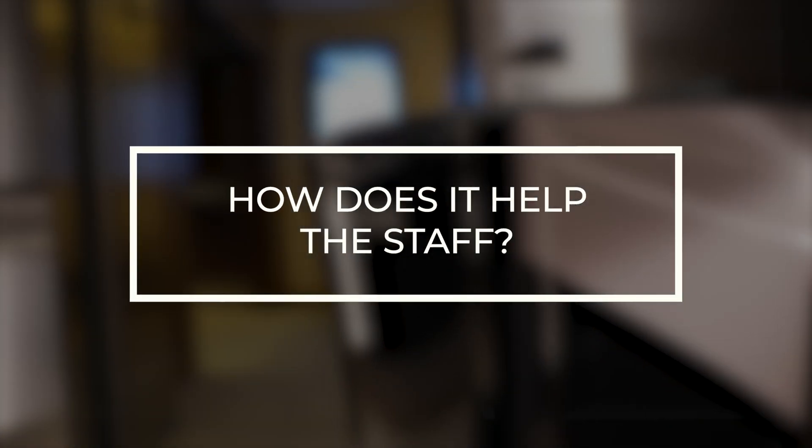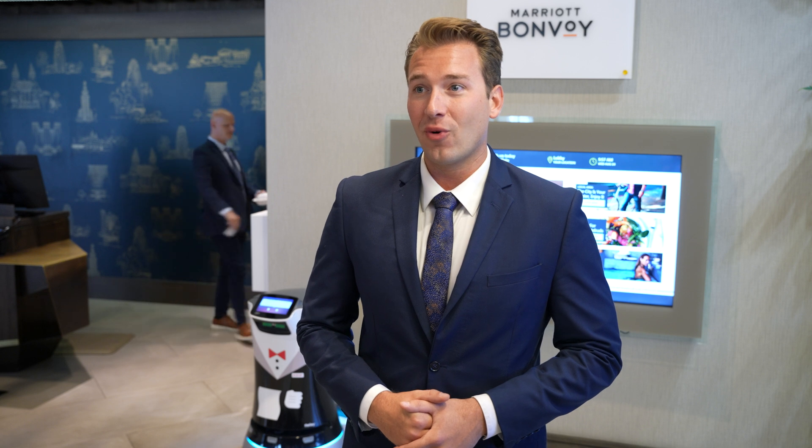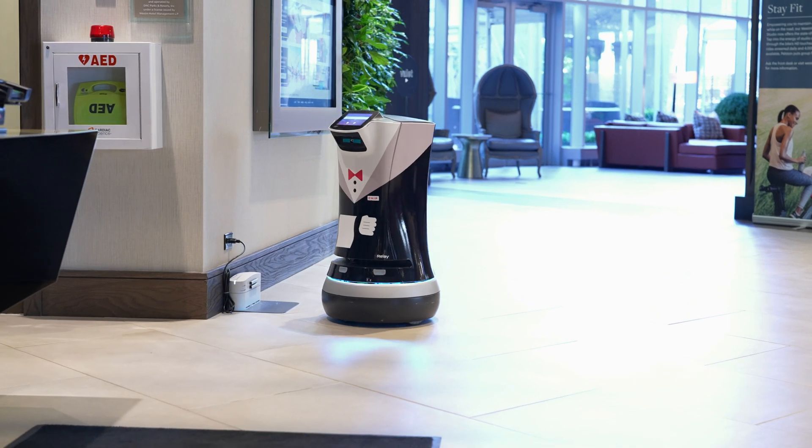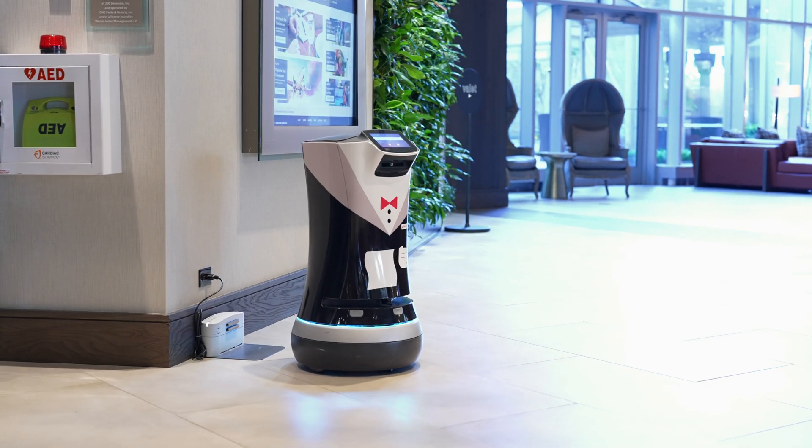We use the robot in many different ways. He was actually a ring bearer for a May the 4th wedding that we had out in our courtyard. He's also been a part of the Make-A-Wish Foundation program to tell a kid who was really into robotics that he was going to Disney World. So Chip's been a part of a lot of cool different things — sky's the limit.